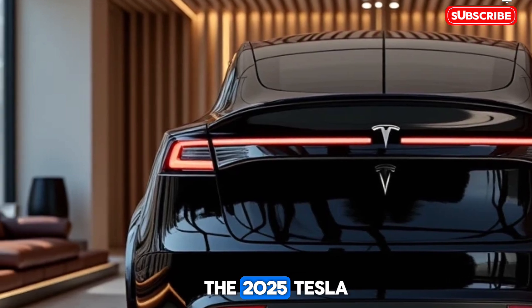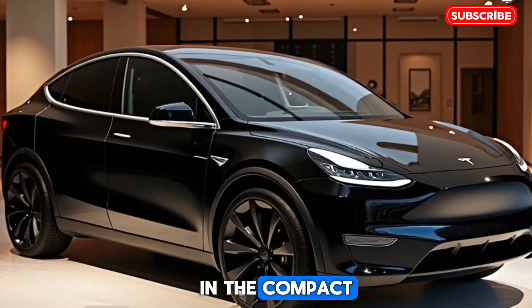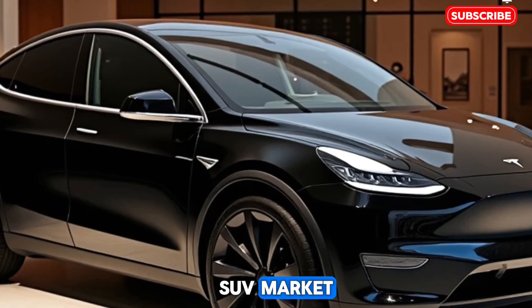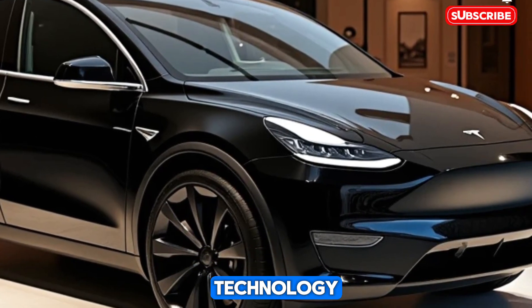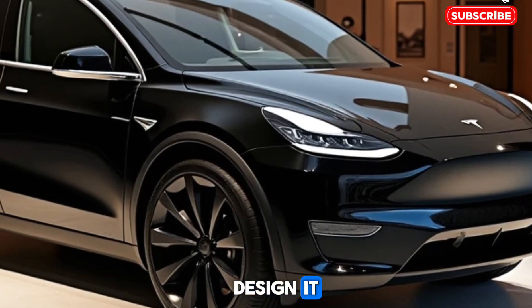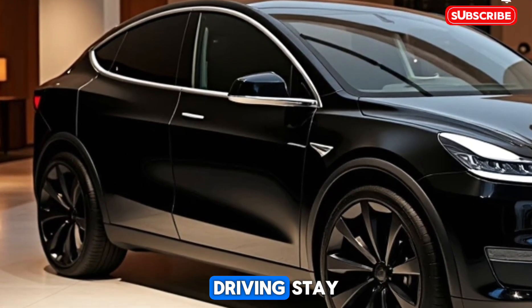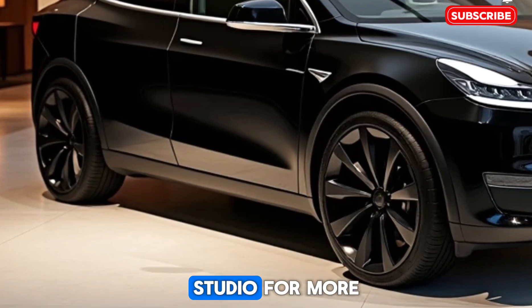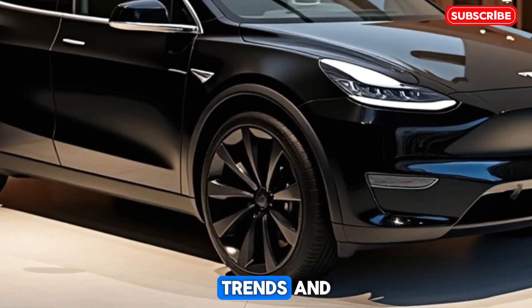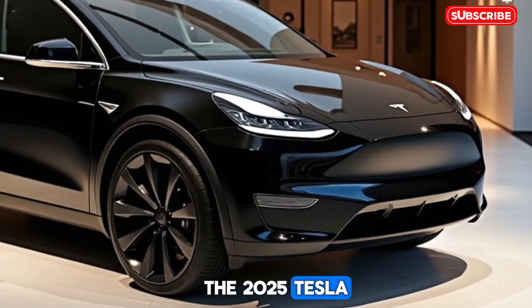The 2025 Tesla Model Y reaffirms its position as a leader in the compact electric SUV market. With its combination of innovative technology, impressive performance, and sustainable design, it offers a compelling choice for those looking to embrace the future of driving. Stay tuned to Drive Studio for more insights on the latest EV trends and automotive innovations. What do you think of the 2025 Tesla Model Y? Share your thoughts in the comments below.